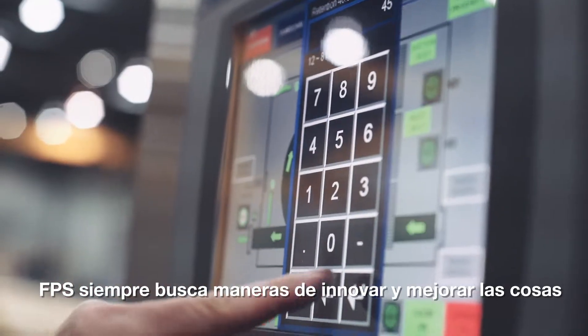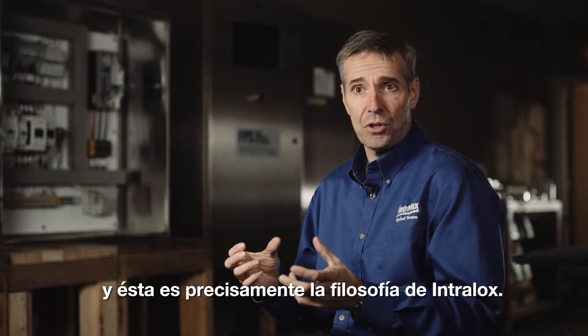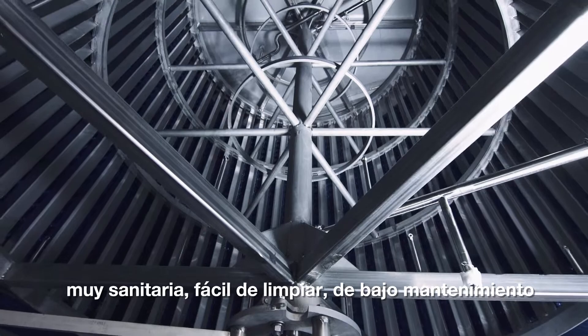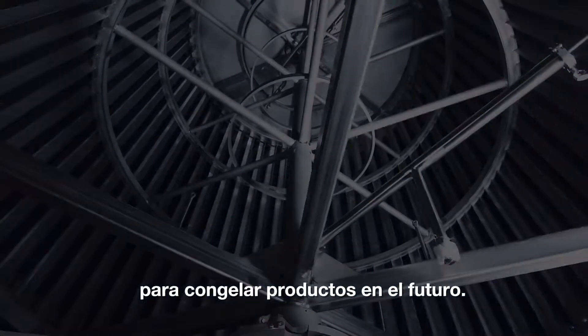FPS is always looking to innovate and improve on things, which really matches the philosophy and thinking at Interlox. Together, Interlox and FPS have worked hard to build a very sanitary, easy to clean, low maintenance machine, which is really ideal for product freezing in the future.